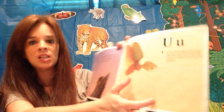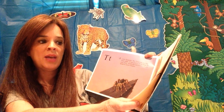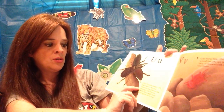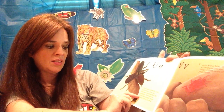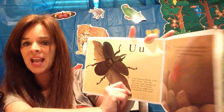U is for — well, the illustrator forgot to finish painting the picture on this page! U is for unicorn beetle. Okay, that's better — now the illustrator has finished the painting. The unicorn beetle has a single horn sticking out of its head.